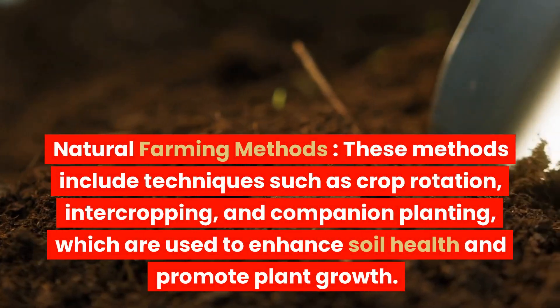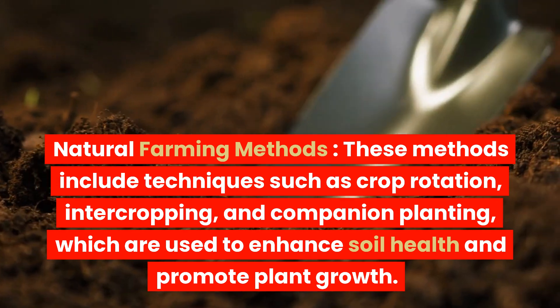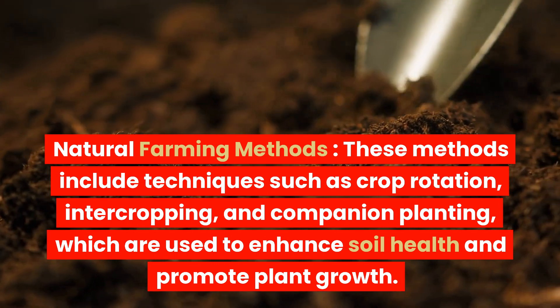Natural farming methods include techniques such as crop rotation, intercropping, and companion planting, which are used to enhance soil health and promote plant growth.